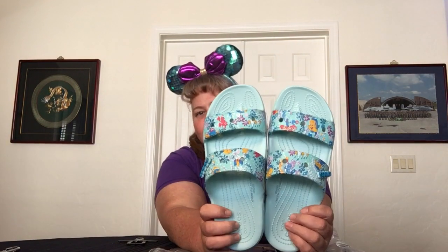I wear size 10 but these are size 11 because size 10 had sold out so fast. Actually the size 11 fits me perfectly, so that's a happy accident right there.